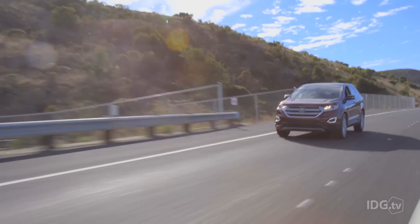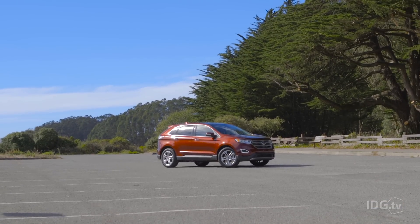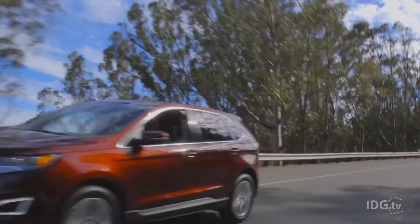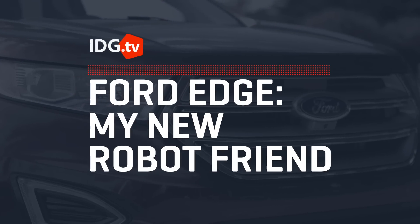I'm a car guy, okay? I like to drive. So how will I get along with the 2015 Ford Edge? It's packed to the brim with robot driving aids, and on a basic philosophical level, they sort of freak me out. The Ford Edge has lane keeping warnings, and it can even perpendicular park all by itself. All this technology is geared towards keeping you out of trouble on that scary, scary open road. But does it help or hinder? That's what I aim to find out.